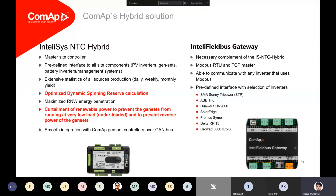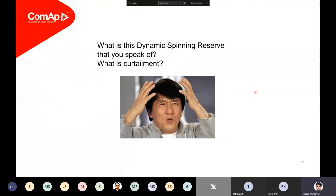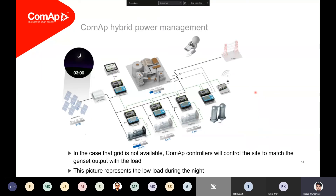Now addressing the big elephant in the room: what exactly is dynamic spinning reserve and how does PV curtailment work? Let me give you a simple example of how the overall site would work. Consider an off-grid site where you do not have grid supply available — perhaps a remote island. We have three generators, each rated at 160 kilowatts. The nominal or peak load of the site is around 400 kilowatts, and you have invested in a solar power plant of around 320 kilowatts.